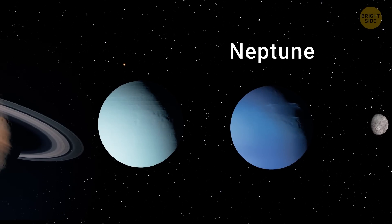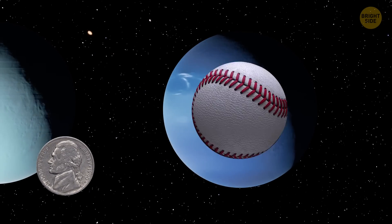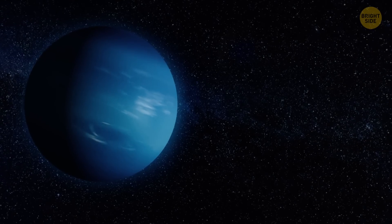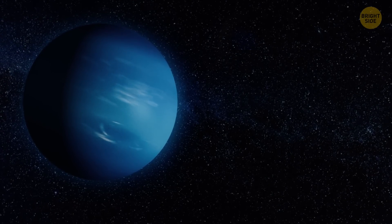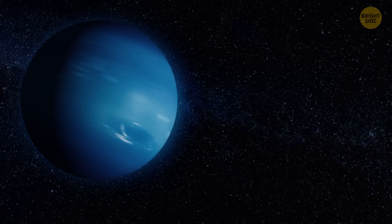Neptune is also smaller than Uranus. If Earth were a nickel, Neptune would be a baseball, which means falling into it would take much less time than into Uranus. Neptune might look calm on the surface, but it's absolutely horrifying. Despite its appearance, it's a planet of storms and icy oceans. The temperatures are, once again, insane — around minus 350 degrees Fahrenheit.